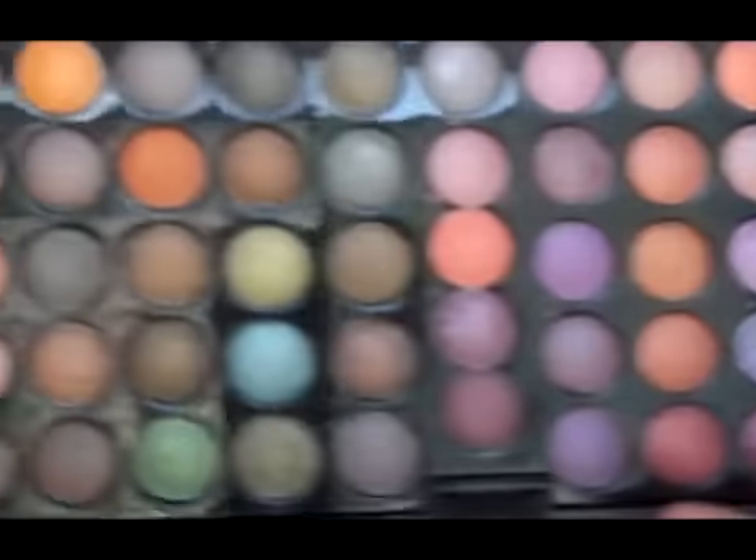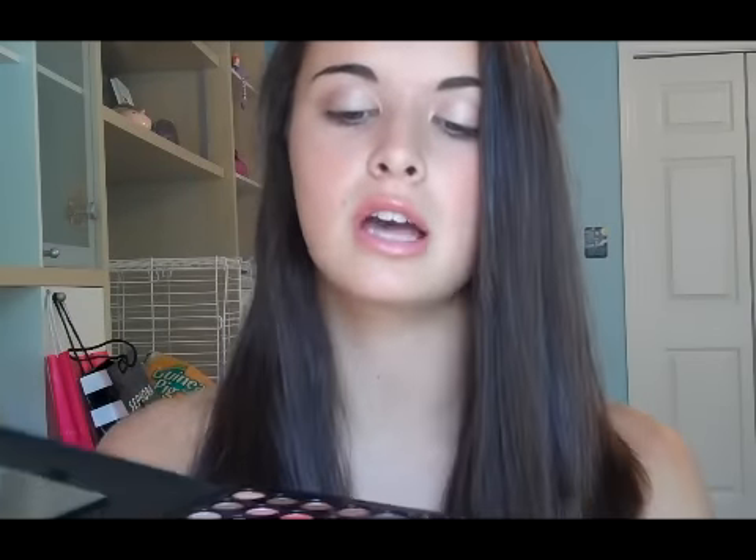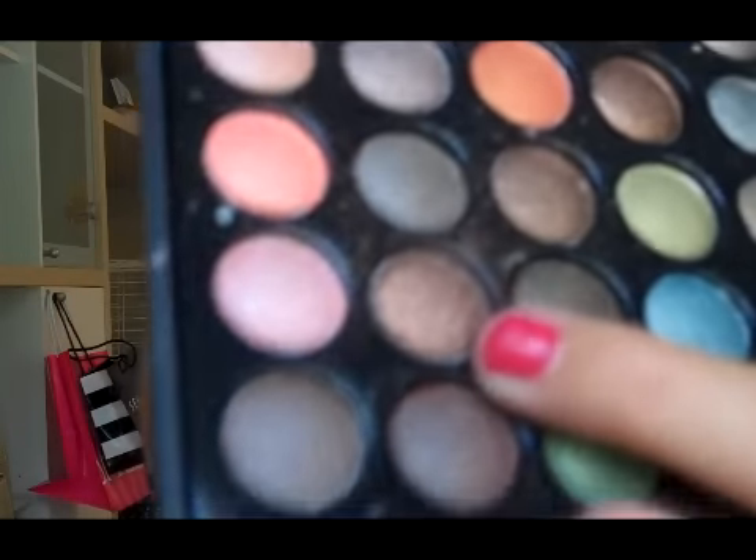Speaking of crease colors, this is my Coastal Scents Metal Mania Palette. I still haven't done a review on this but I really love it. It comes with all of these lovely shadows — they're very metallic. I usually use this color as my crease and I love it. It's kind of like brown with lots of different flecks of silver and gold. It goes really great with Naked Lunch.